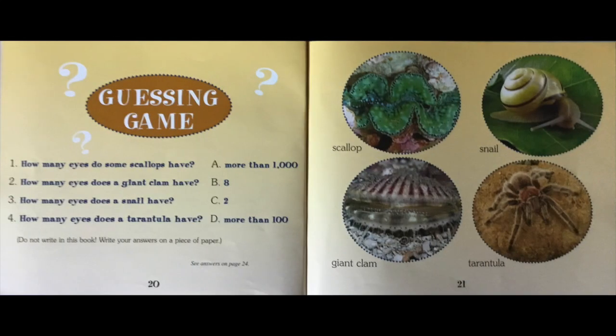Guessing game. Here are the questions. Number one: How many eyes do some scallops have? Two: How many eyes does a giant clam have? Three: How many eyes does a snail have? Four: How many eyes does a tarantula have? Your choices are A. More than a thousand, B. Eight, C. Two, D. More than a hundred. Hit pause and write down what you think. The answers are on page twenty-four.